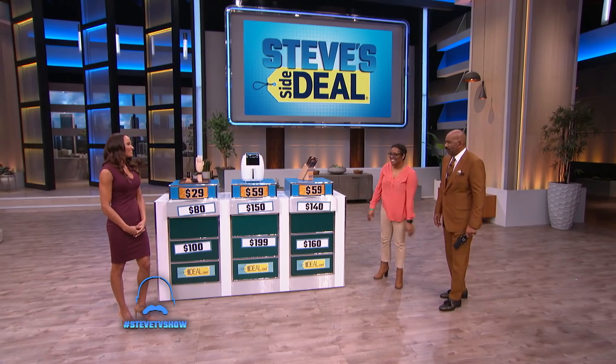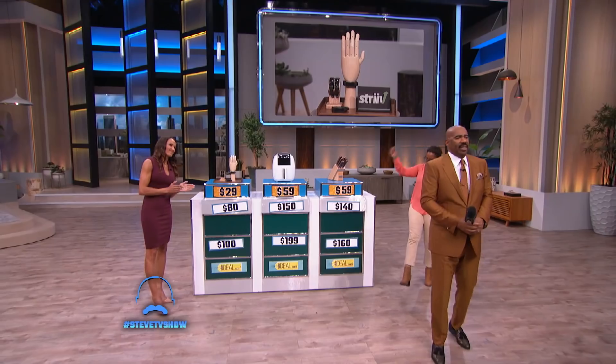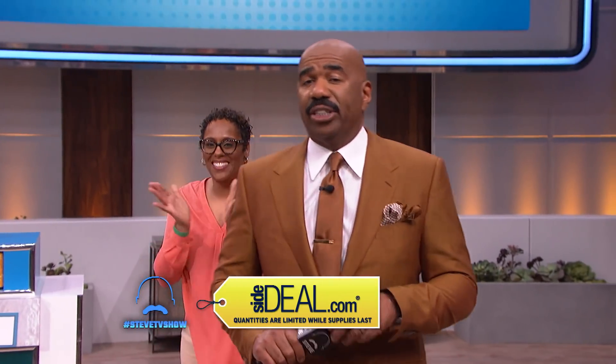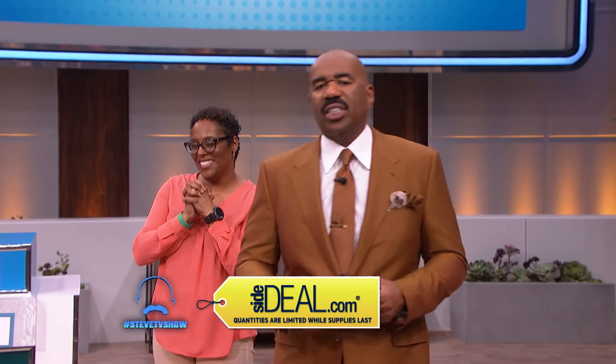You did it so fast, you're such a good contestant — I'm sending you home with all three of them. Thank you, Crystal. Thank you for playing. And Sarah, thank you for telling us about these fantastic side deals. Quantities are limited, everybody, so hurry up and head over to sidedeal.com. Get these great deals today. We'll be right back.